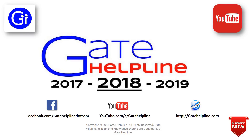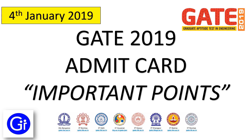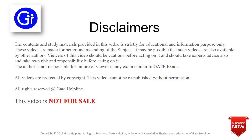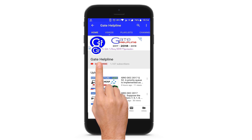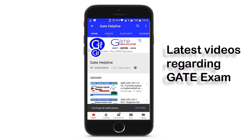Hi friends, you are watching Gate Helpline and in this video we will see important points regarding Gate 2019 Admit Card. Please hit the subscribe button and click the bell icon to get all the latest updates regarding Gate Exam.